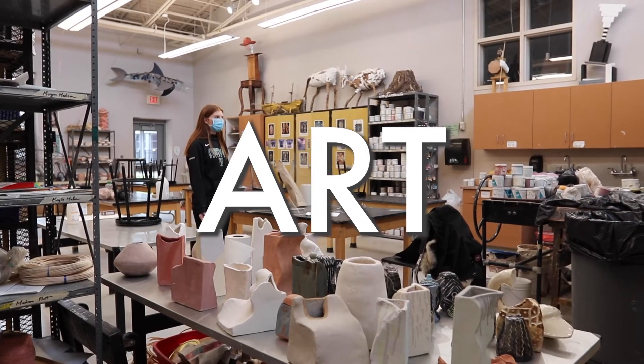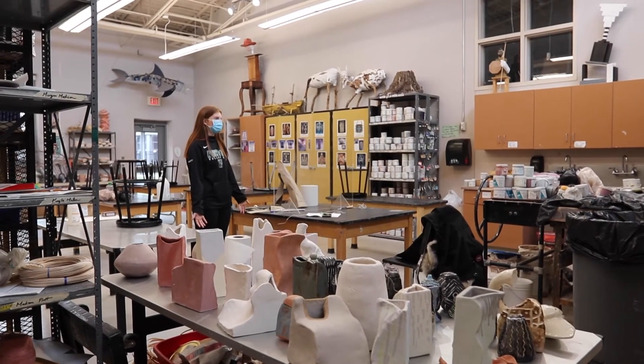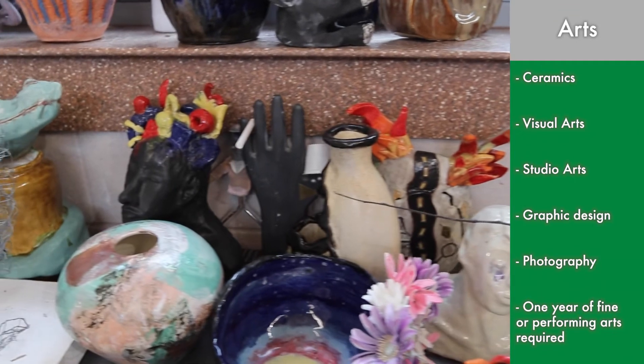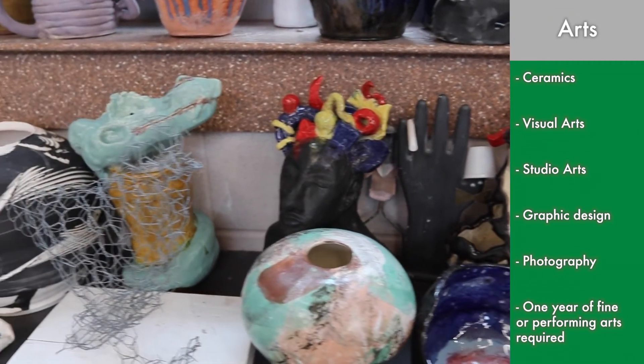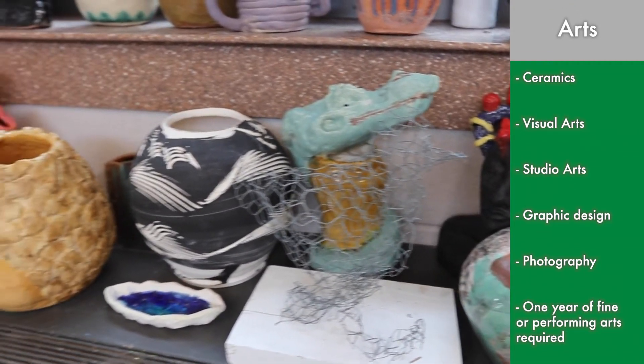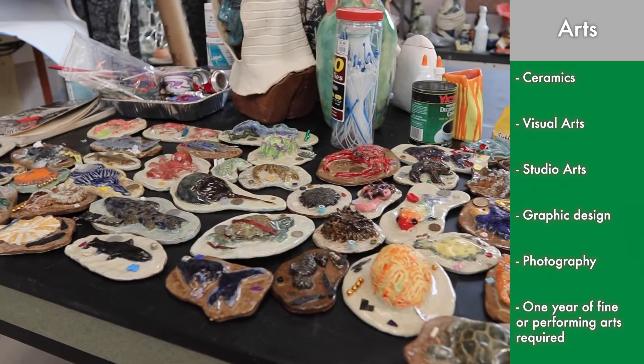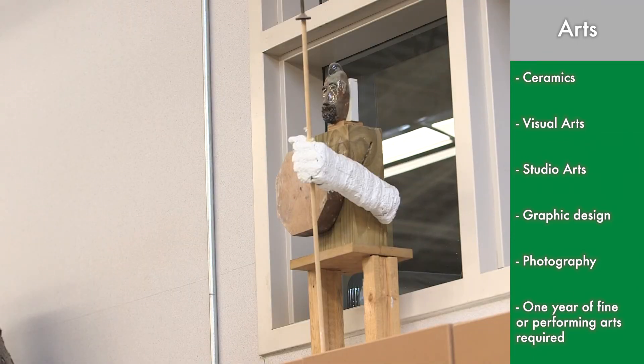Right now we are in one of the art rooms. This room is mainly used for ceramics, but there's also visual arts, studio arts, graphic design, photography, and so many more. Your student will also be required to take an art class before they graduate.